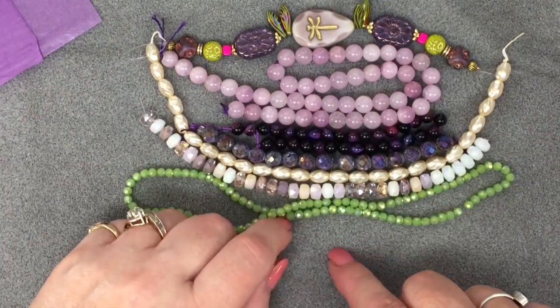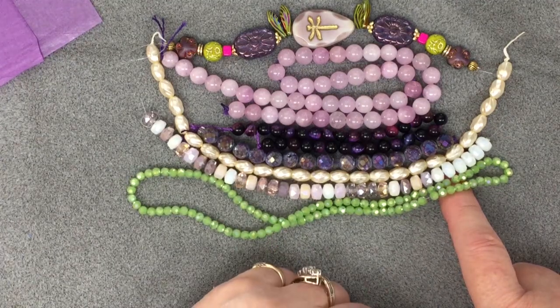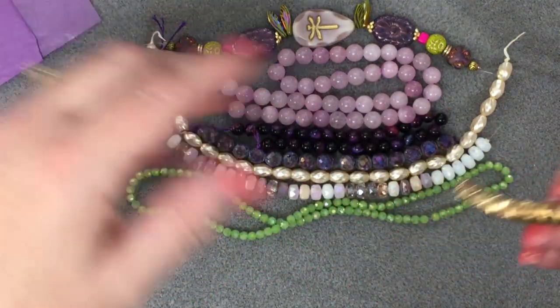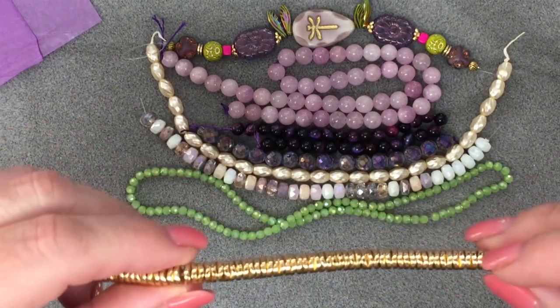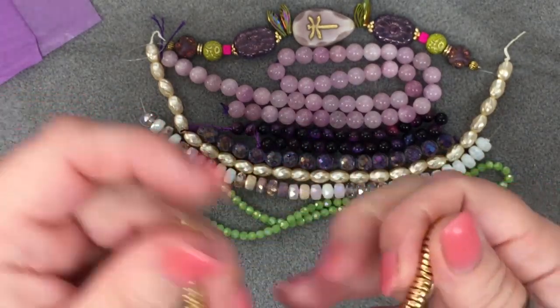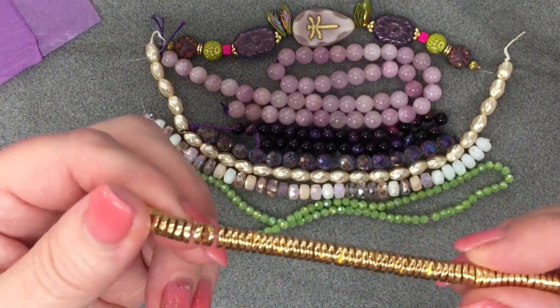Then we've got five and a half inches of eight millimeter metallic gold plate hematite wavy discs, approximately 75 pieces. Look at these — I think these are a little bit different. Look at all that you have! Because they're hematite, they have a little bit of weight to them too. These are nice.